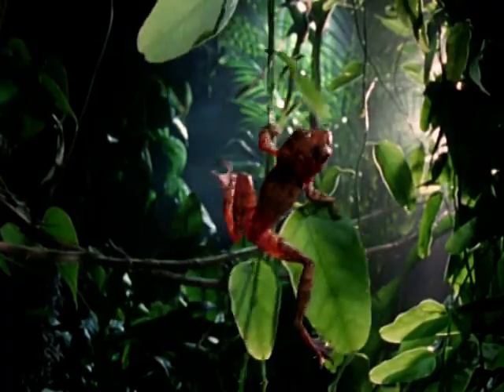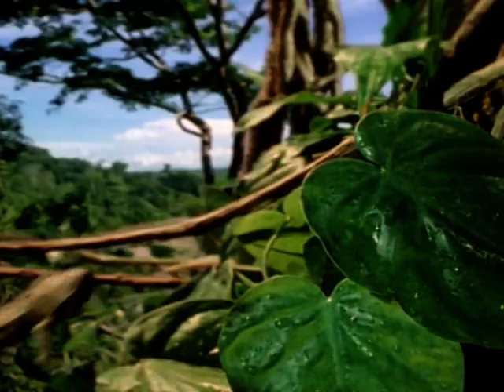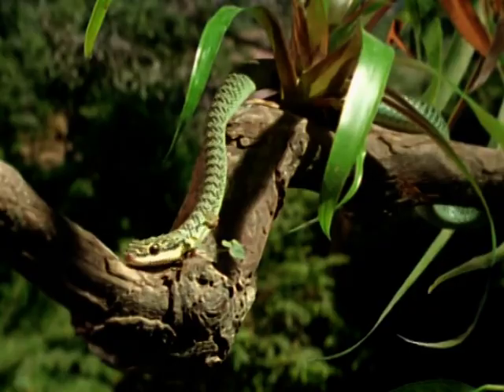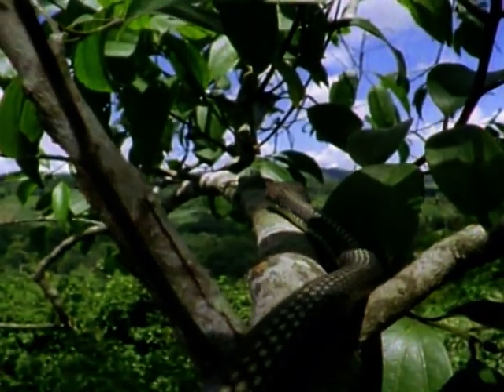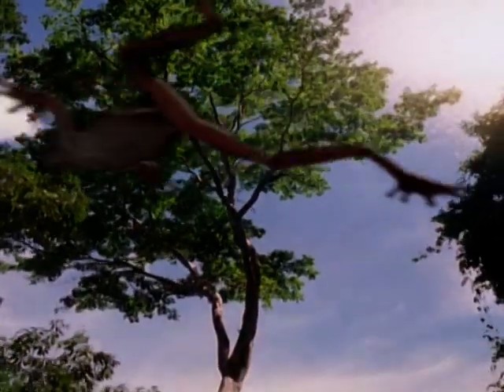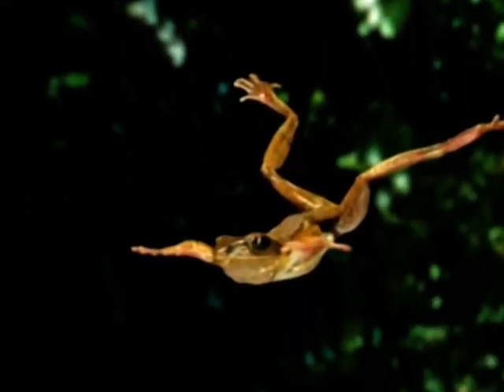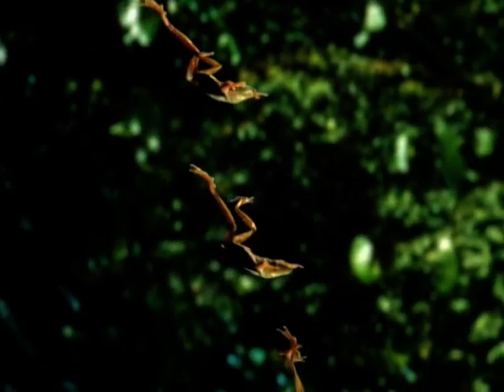The golden tree frog of Malaysia is a treetop acrobat. Usually it hops just a few metres. But if it meets a golden tree snake, it happily makes a leap into the unknown. As it plummets, spread limbs slow its descent and its webbed feet double up as a parachute.